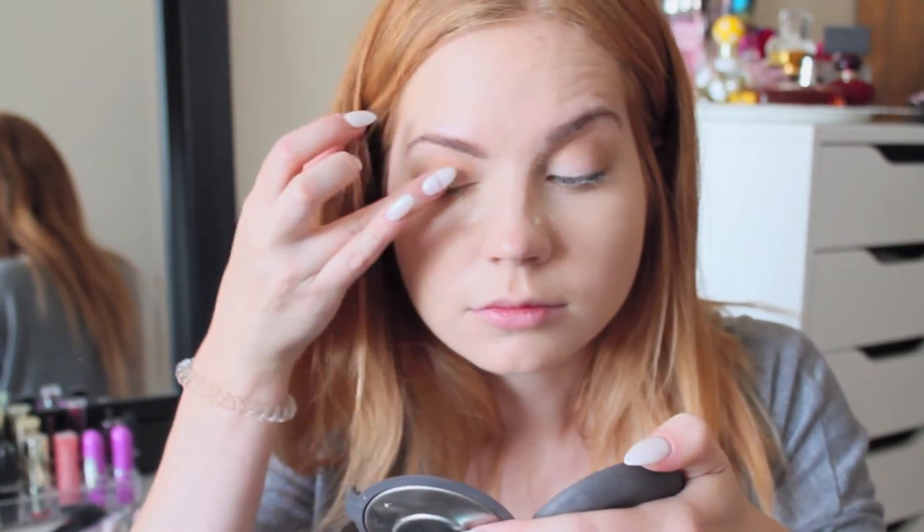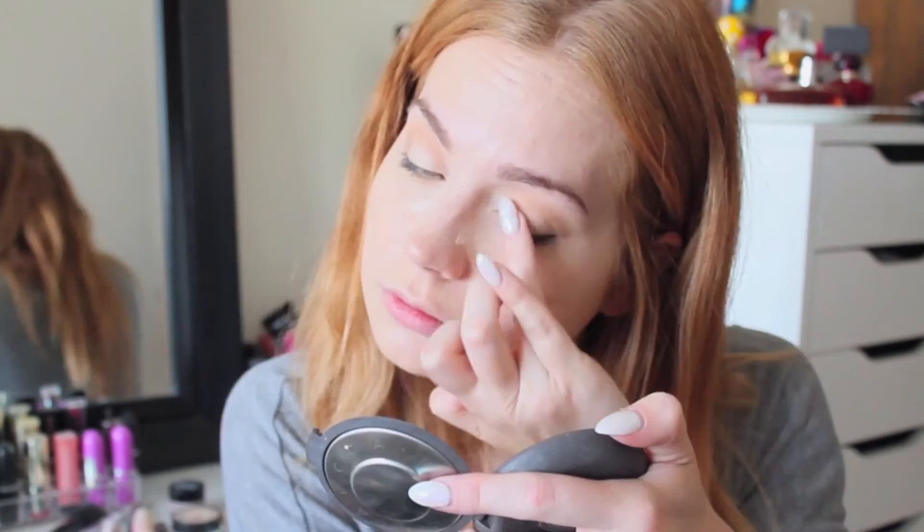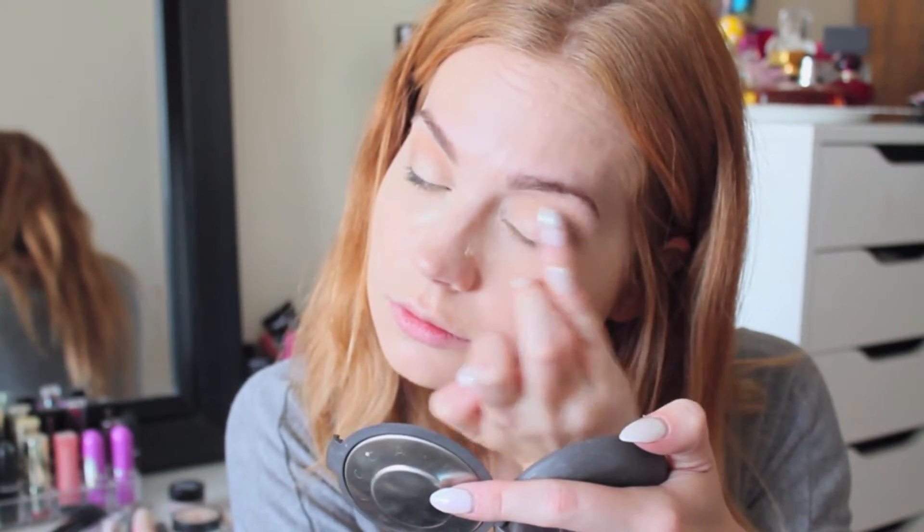Another trick I like to use is just applying the Champagne Pop highlighter on my eyelids to brighten up my eyes a little bit.